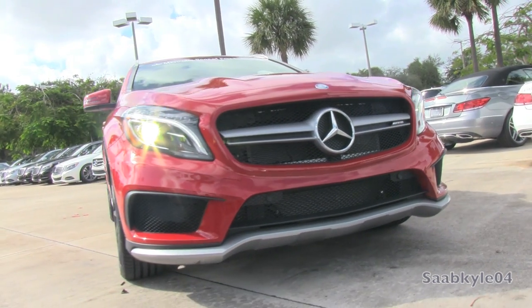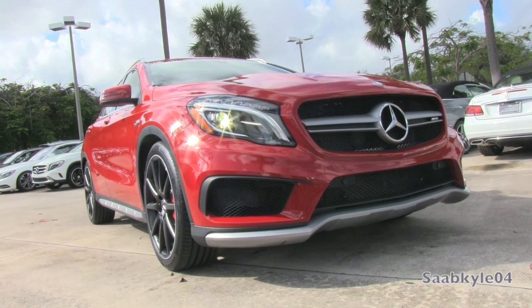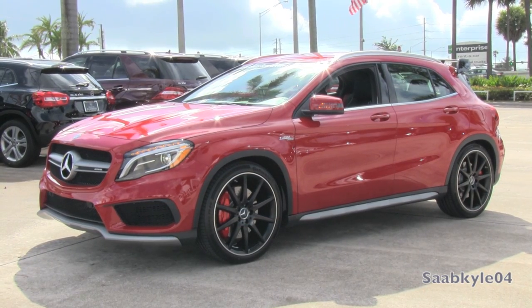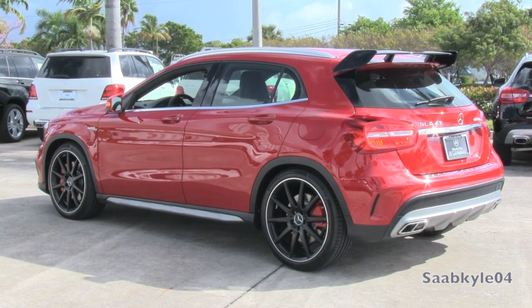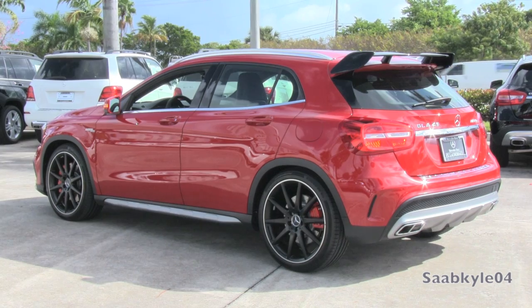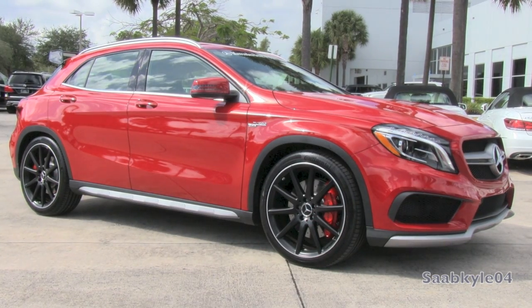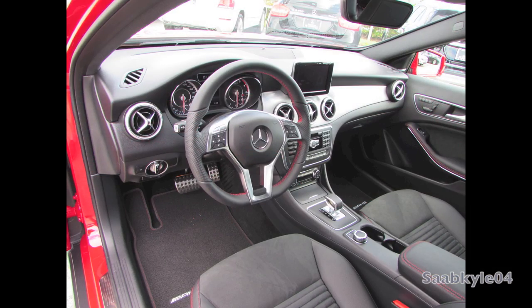Affordability doesn't mean cheap, though. The GLA features an upmarket exterior that, compared with the CLA, is shorter in length by 8.3 inches, while being 2.5 inches taller and about an inch wider. At launch, 4MATIC all-wheel drive is the standard drivetrain for all GLA models, while an entry front-wheel drive GLA250 will hit the market during the first part of 2015. The AMG, like the CLA counterpart, is only available with all-wheel drive.